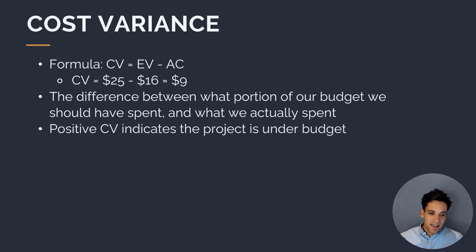The first metric we can calculate is cost variance. Cost variance is the difference between our earned value and our actual cost — the difference between what portion of our budget we should have spent and what we actually spent. A positive cost variance, where earned value is greater than actual cost, indicates the project is under budget. If earned value is less than actual cost, the cost variance is negative, showing the project is over budget.